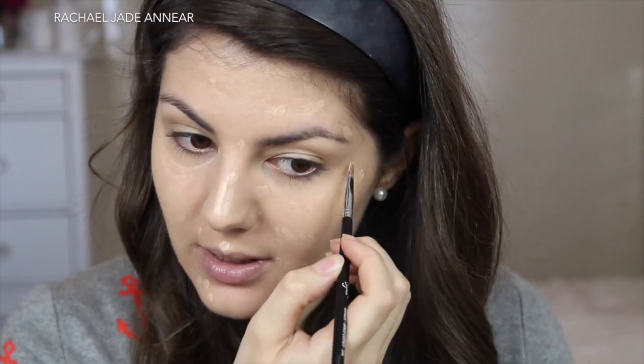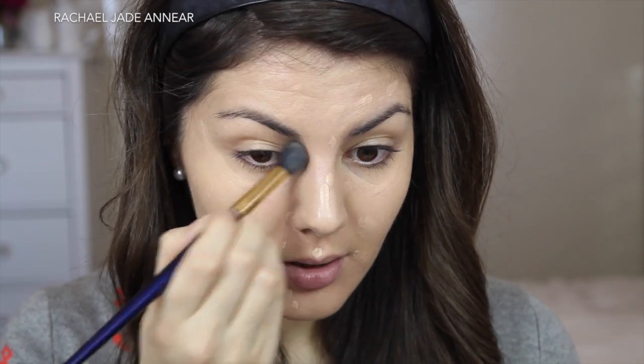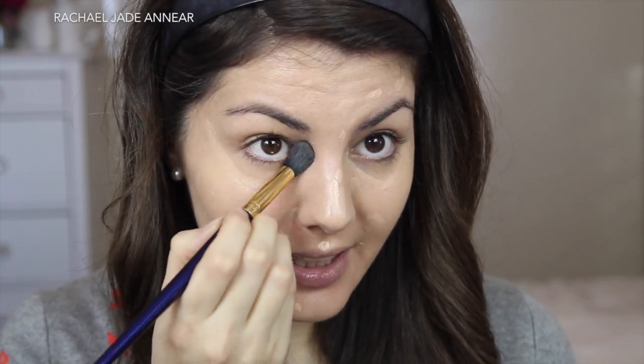Kylie doesn't seem to have that overly sculpted, contoured Kim Kardashian thing going on, but she definitely has some lightness underneath her eyes. So I'm going in with a little crescent shape underneath my eyes with the concealer. I'm buffing that out with my Furless Pro 7E brush — make sure you get that concealer right up into the inner corner where you have the most darkness, dabbing around the blemish so most of the product stays on top and keeps it nicely concealed.